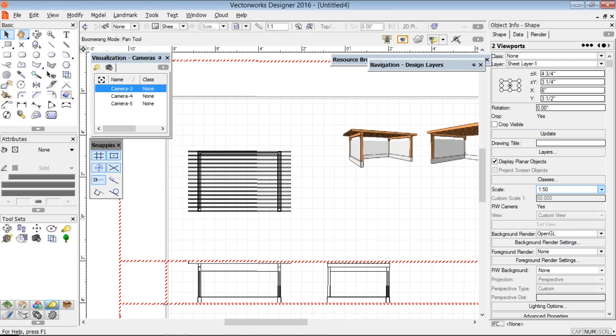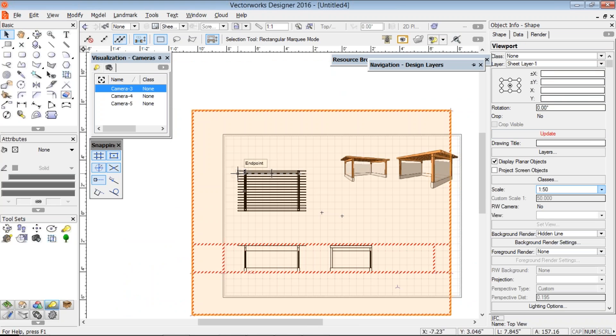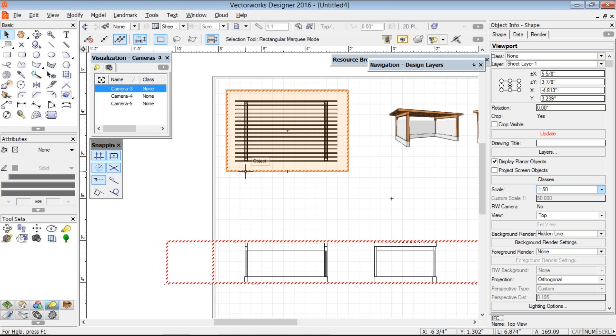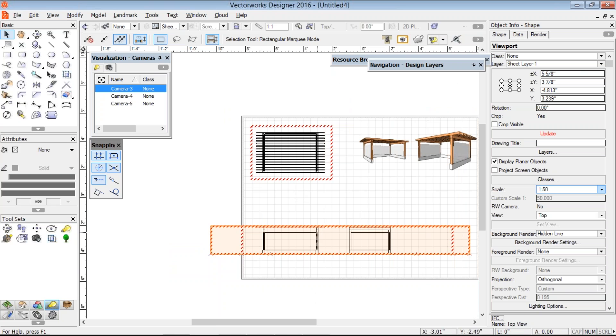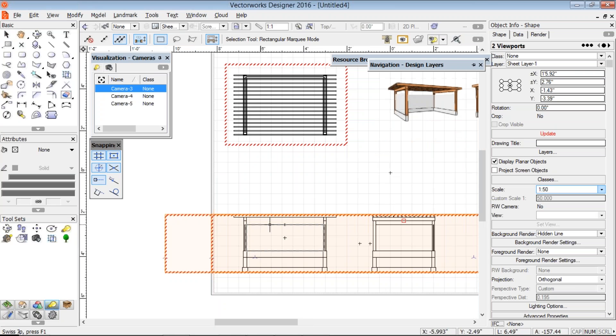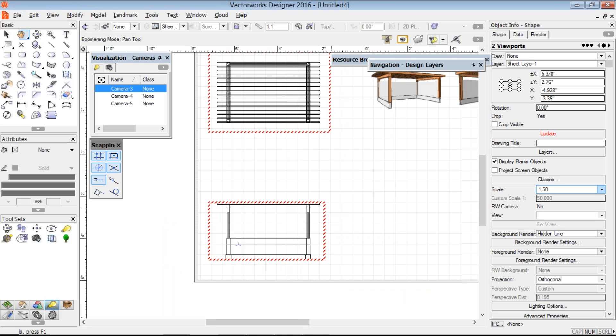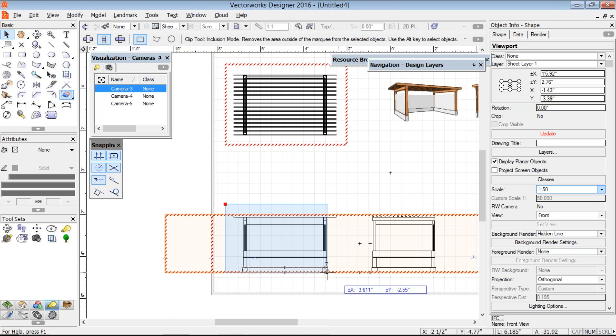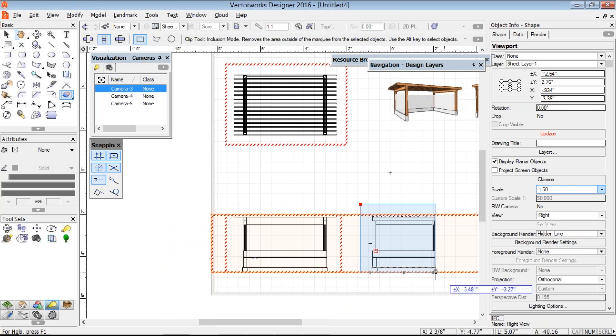I haven't got labels or a title block yet, so I can go ahead and put those on. I can label it, put dimensions on it, use classes to turn off the roof framing. Maybe on these elevation viewports we need to see the foundation as well. I can clip just the bits that I want. Let's go back to our floor, turn on our foundation via the navigation palette. We're going to use our clip cube.